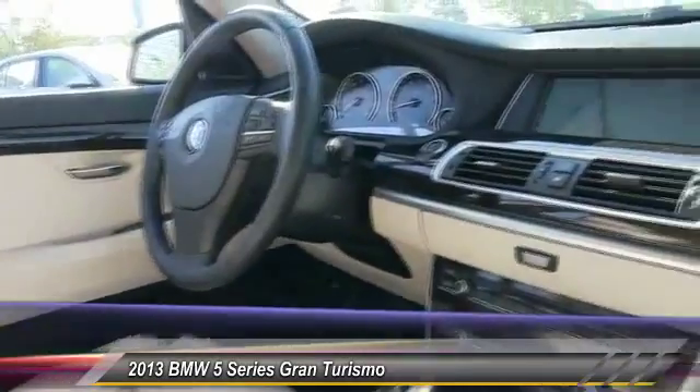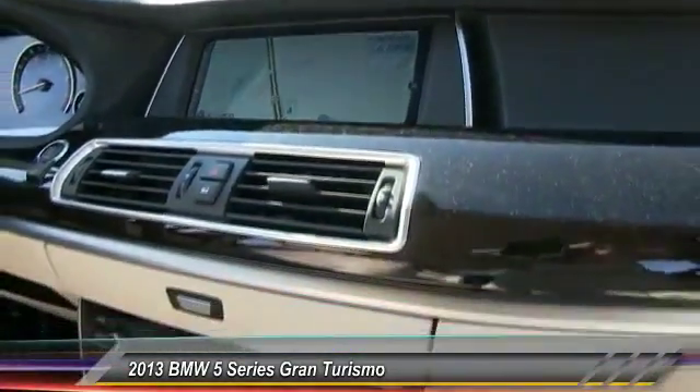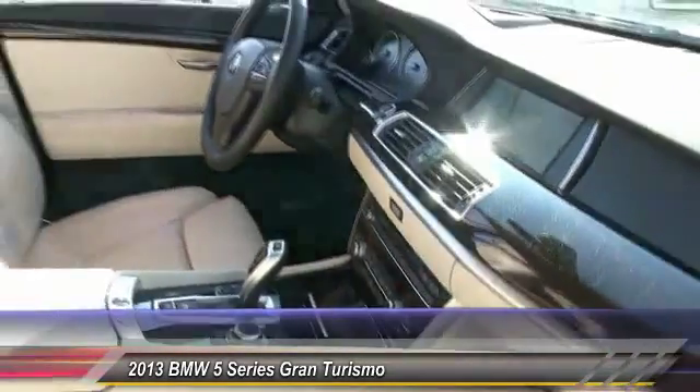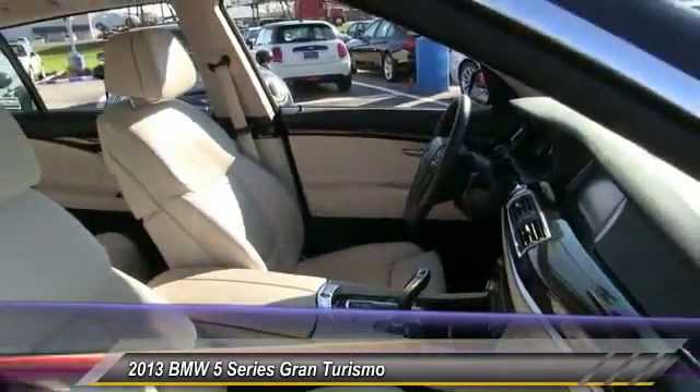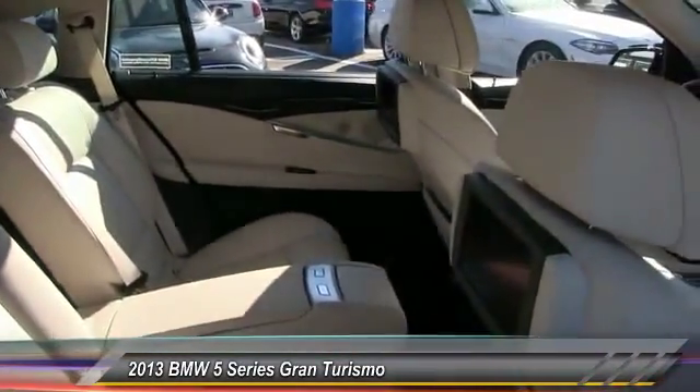Here are some of this vehicle's great options: keyless entry, stability control, steering wheel audio controls, anti-lock braking system, traction control, power passenger seat, power liftgate, leather-wrapped steering wheel, Bluetooth, and moonroof.